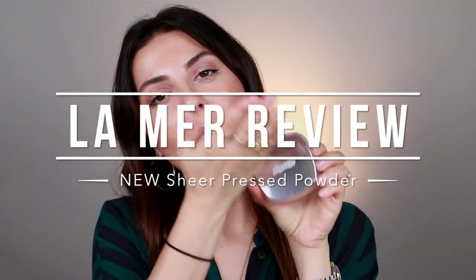Hey guys, welcome back. Today's video is going to be the La Mer Press Powder Review.